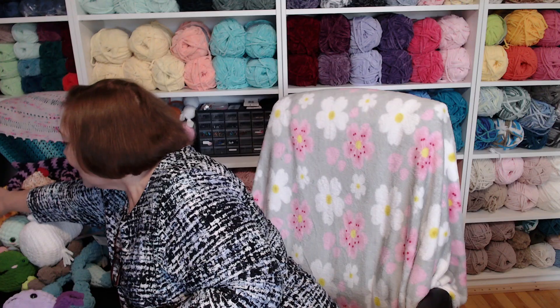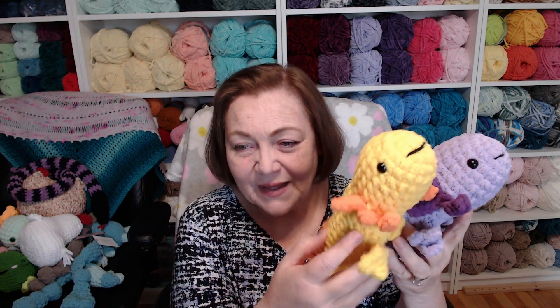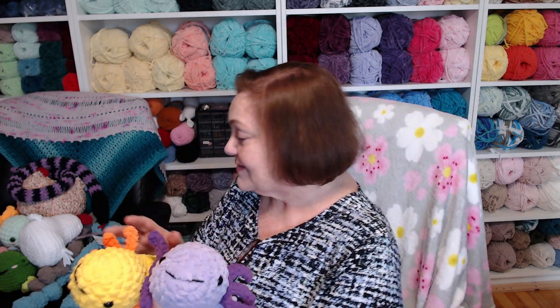Another item that sold really well were my axolotls. I have some axolotls that are actually pretty big — I sell these for $30. I sold five of them, so I would say these were one of my best sellers.